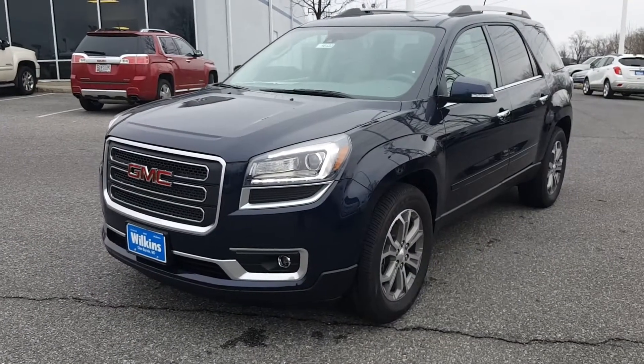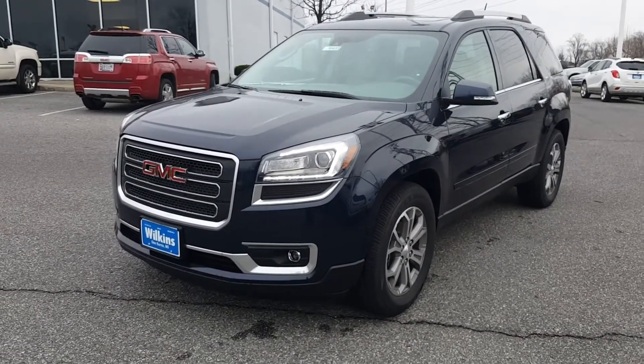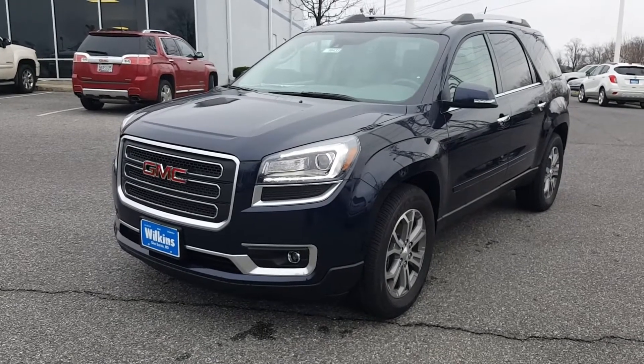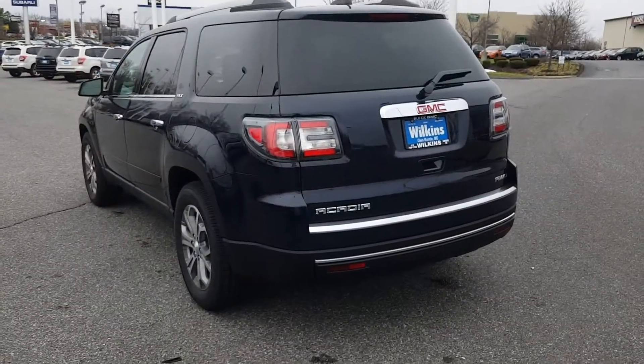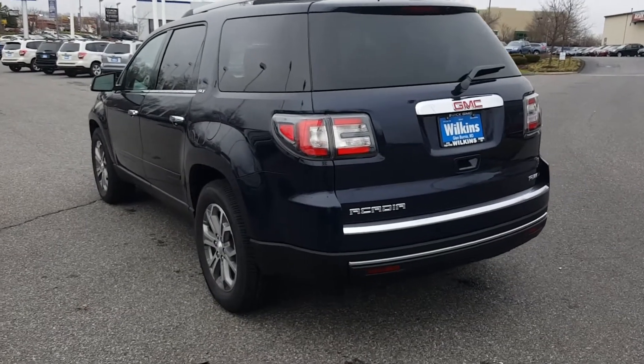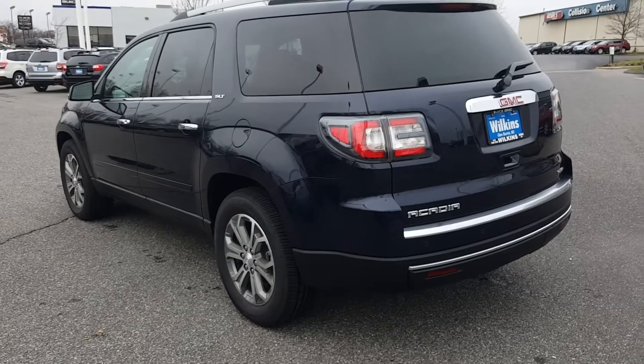The all-new 2016 GMC Acadia is powered by a 3.6-liter V6 engine that produces 281 horsepower and 266 foot-pounds of torque. This is paired with a six-speed automatic and shiftable transmission that boosts fuel mileage up to 20 mpg in the city and 24 on the highway.